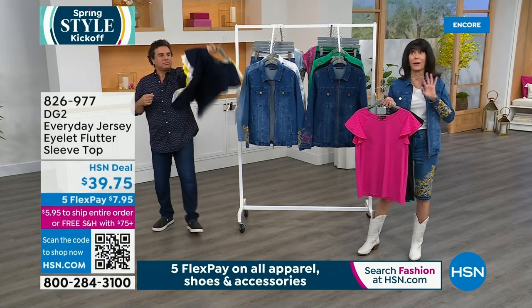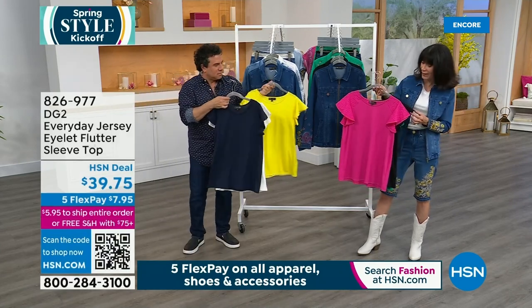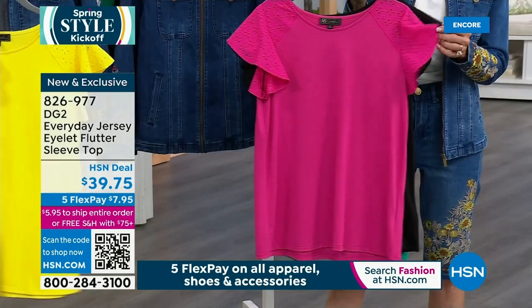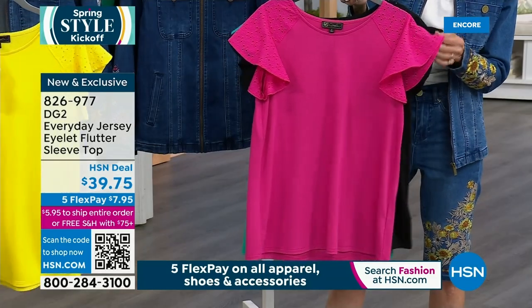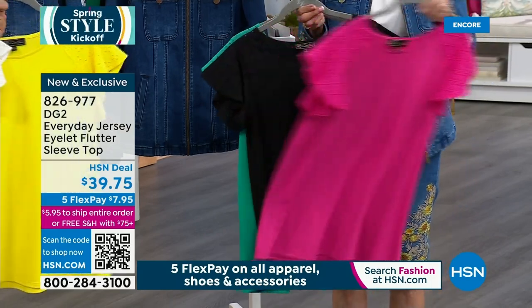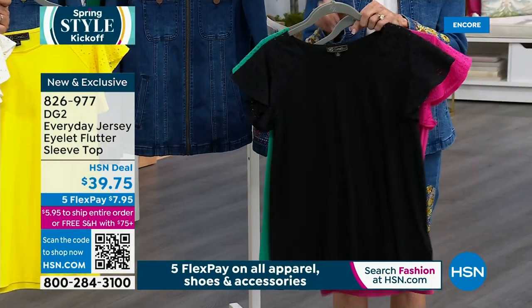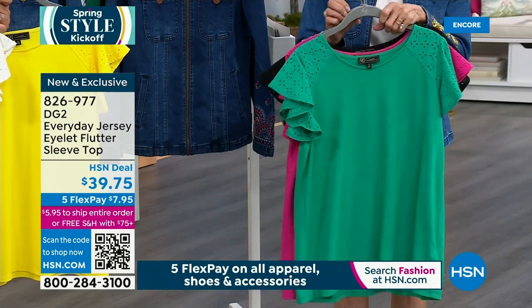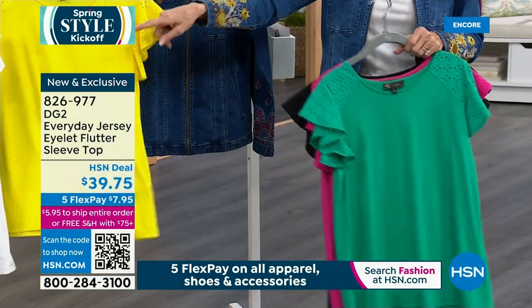The girls are wearing another top that has been on fire. If you don't like prints and you want something more solid, check out this beautiful eyelet flutter sleeve — $39.75. We have it in pink, we have it in black, and it's so popular today in Kelly green.